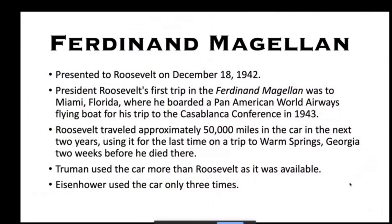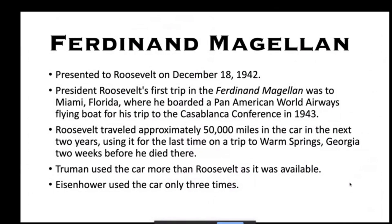The car was presented to Roosevelt in December 1942 and his first trip was to Miami, Florida, where he boarded a Pan Am Airways flying boat for the Casablanca Conference in 1943. Roosevelt traveled approximately 50,000 miles in the car over the next two years, with his last trip to Warm Springs, Georgia two weeks before he died. Truman used the car more than Roosevelt because it was available for his entire presidency. Eisenhower used it only three times — what really changed the landscape was the advent of larger airplanes and what would become Air Force One.